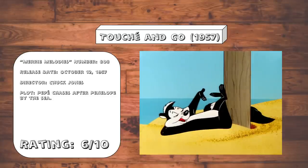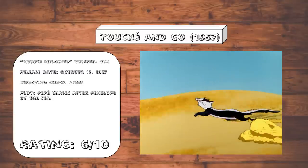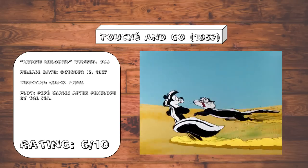Touche and Go. A perfectly standard Pepe outing, not quite as hard to sit through as some of his more unsavory appearances, but not really anything particularly noteworthy in here either. The formula is kinda run dry by this point.